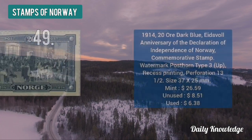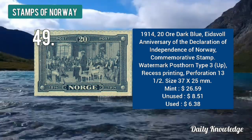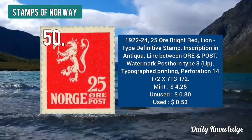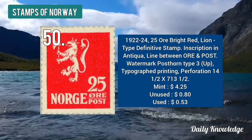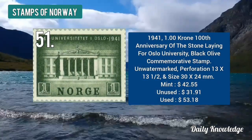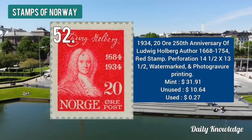The 1878 1.50 krone King Oscar II — blue or ultra-marine in color — is typographed and perforated. The 1914 20 ore dark blue was released on the anniversary of the declaration of independence of Norway. The 1922 to 1924 25 ore bright red line type definitive stamp.